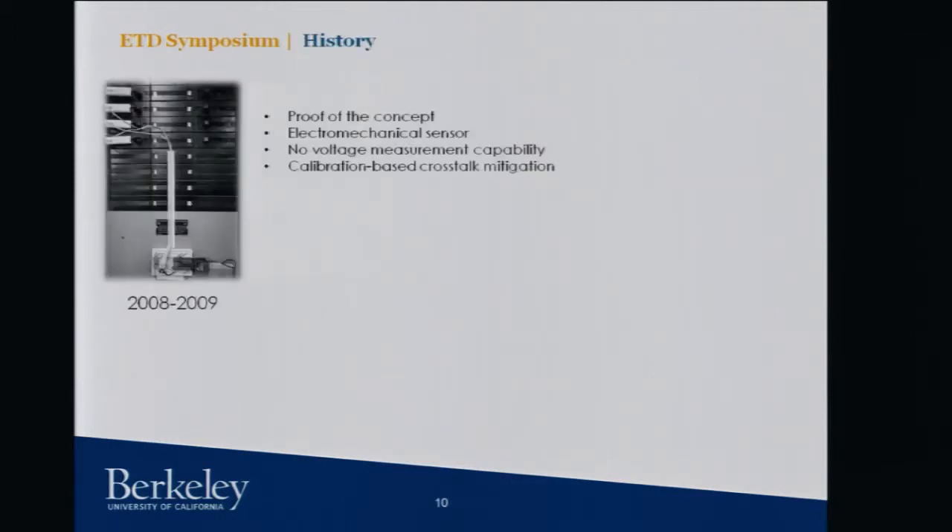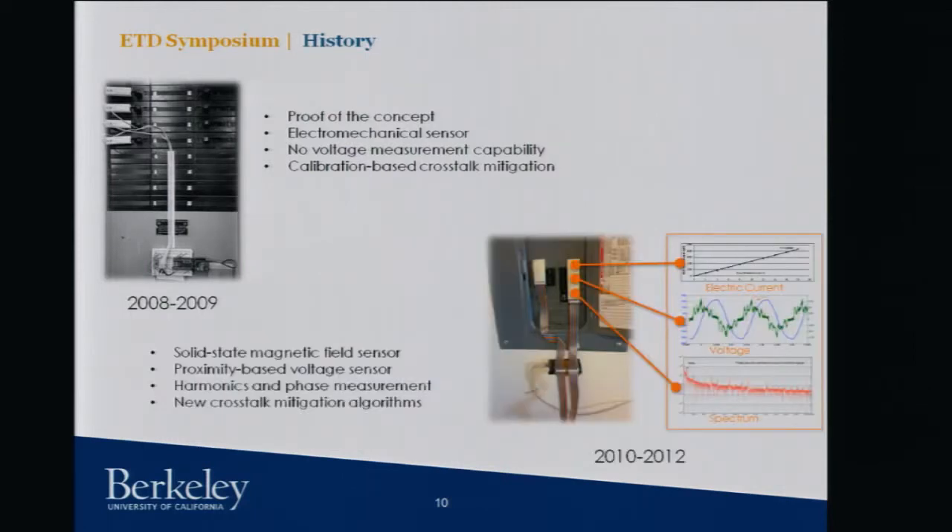Here is a brief history of this project. In 2009, we started working on the proof-of-concept using electromechanical sensors, with no voltage measurement capability and requiring calibration for crosstalk mitigation. In 2010, we improved the design by incorporating voltage sensors and were able to measure harmonics and phase, and we developed new crosstalk mitigation algorithms.